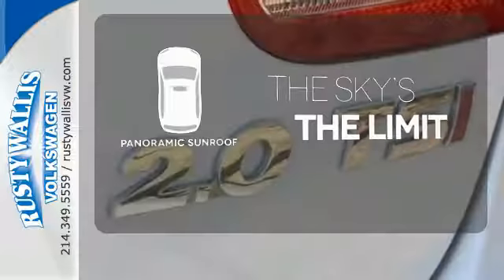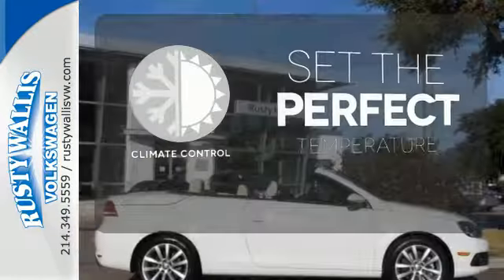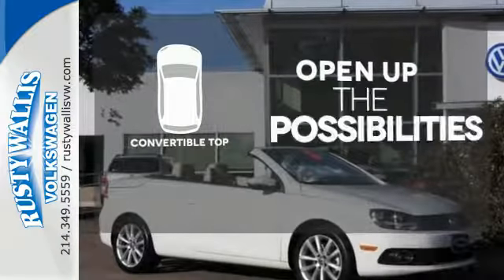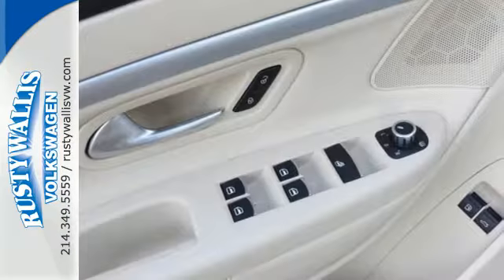Let even more of the outside in with a panoramic sunroof. The climate control lets you set the temperature exactly where you want it. The convertible top opens up the driving possibilities. The sky is always bluer in a convertible.